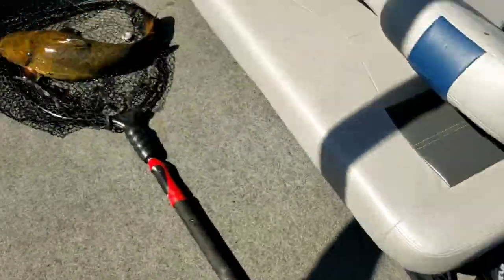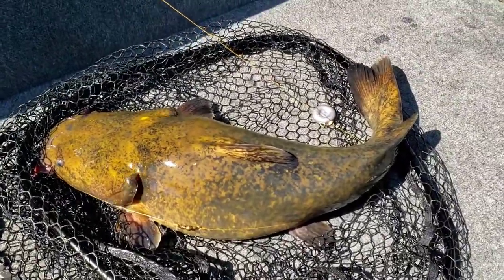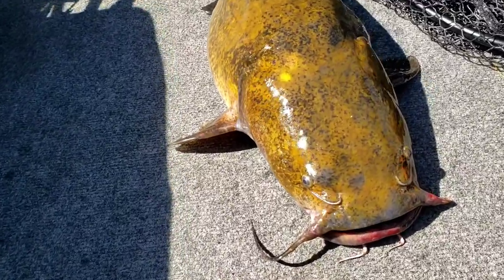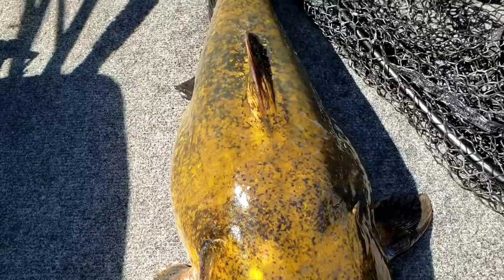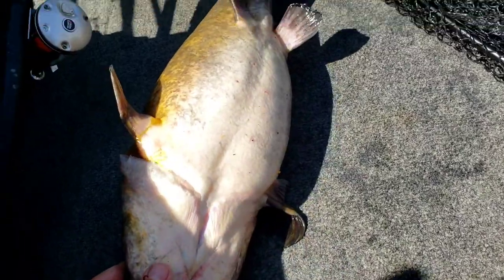What I do have is a nice 12 pound flathead right here that I just pulled out of there. A beautiful fish — look at the colors on that one. Pretty good looking fish, just eating like crazy. Look how fat that thing is.